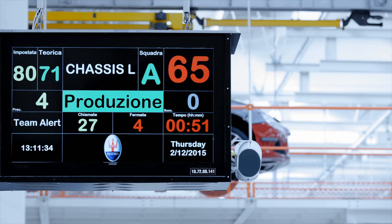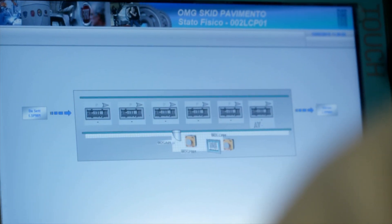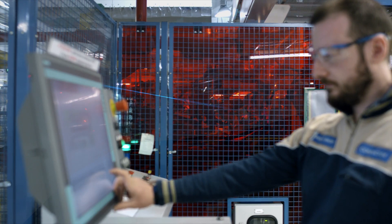The aim was to produce three times as many cars as before while maintaining the same level of quality — which is obviously higher simply because it is a Maserati.